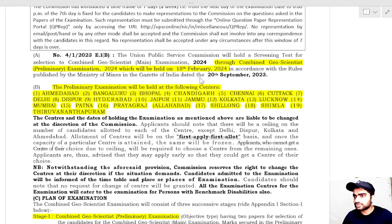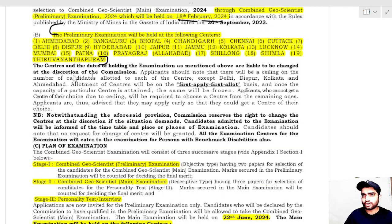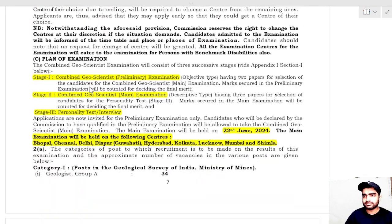The Preliminary examination will be conducted on 18th February 2024. The exam centers for the preliminary exam include Ahmedabad, Bengaluru, Bhopal, and Chandigarh among others. There are separate centers for the Mains examination. The Mains examination will be conducted on 22nd July 2024.